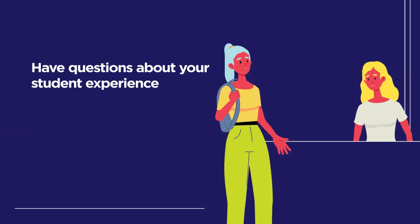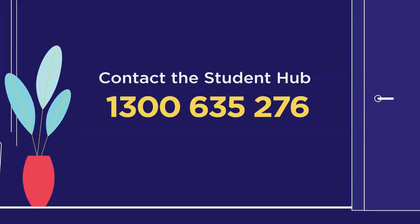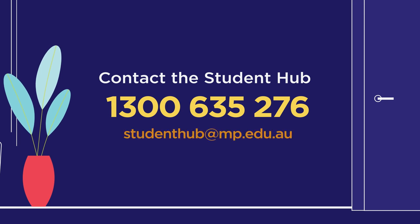If you have any questions about your student experience, the Student Hub can help. Call 1300 635 276 or email studenthub@mp.edu.au.